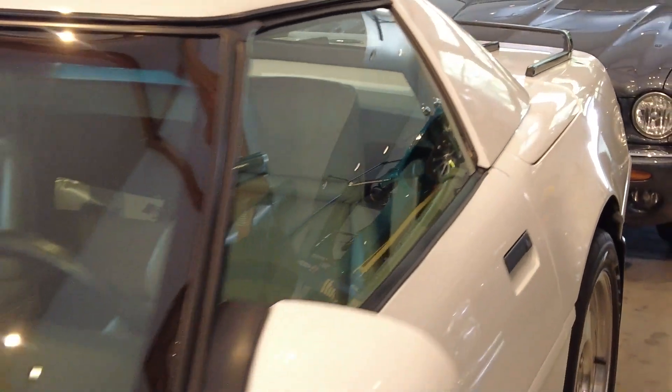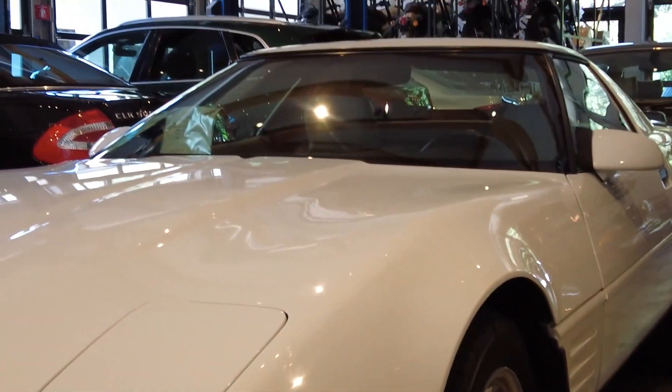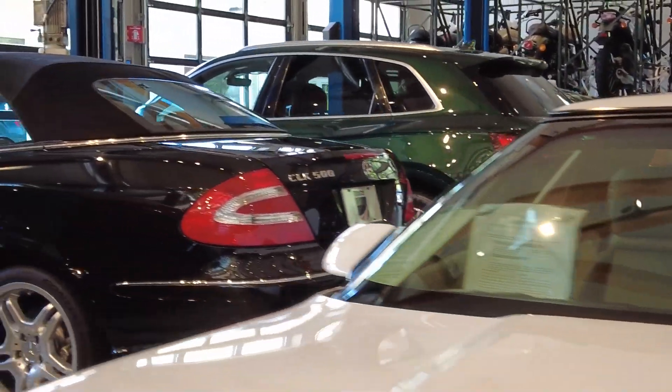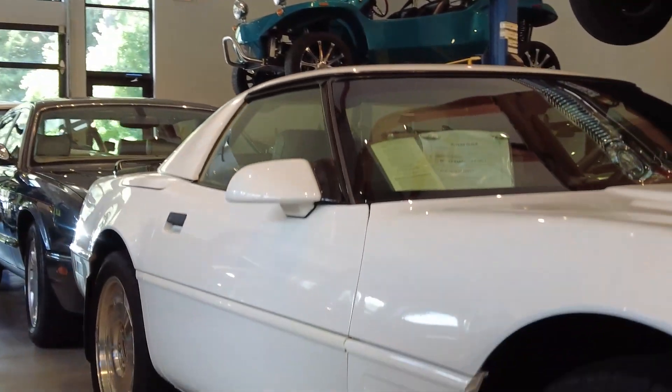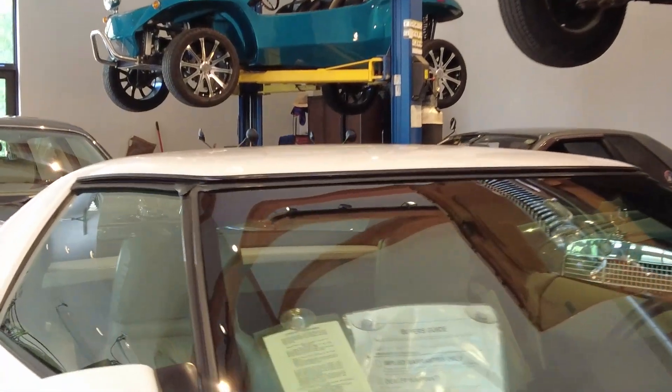I'll show you all around the top and how the car looks with it. We do have detailed pictures in our listing. Even if the car is sold, you can still see how it looks in the photographs, but this is how it looks in the showroom in this video.